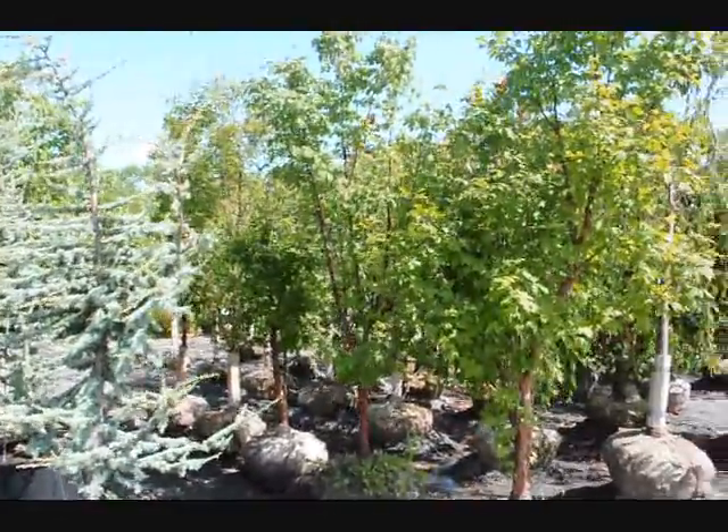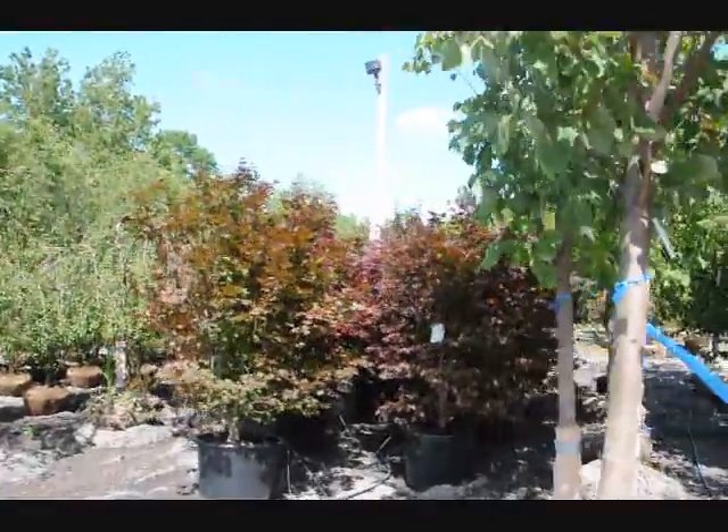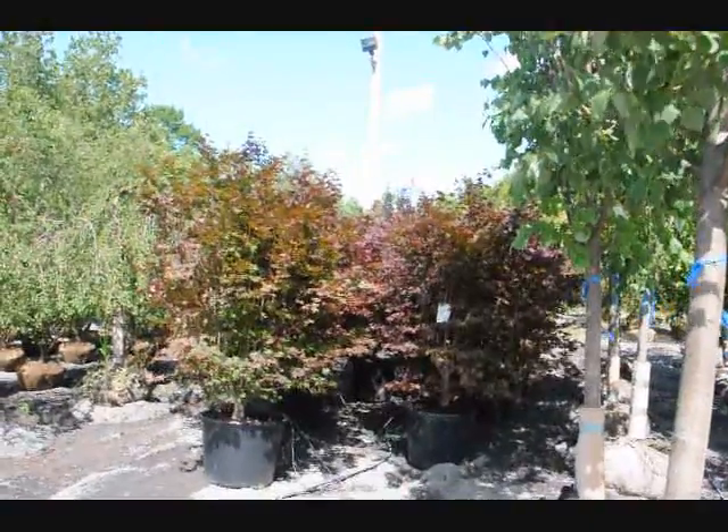Next to it right here is our Acker Grissom Paperbark Maple. And over here we have a bunch of red maples — these are Japanese red maple Blood Goods.